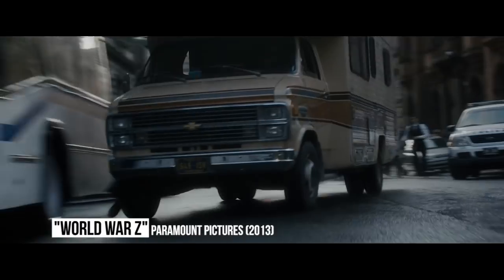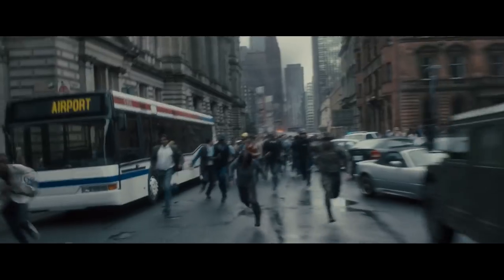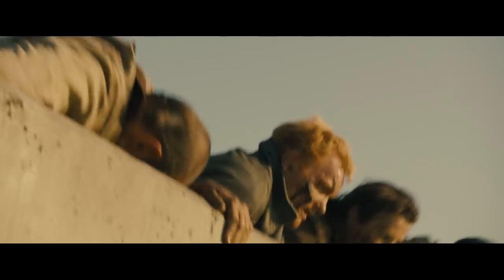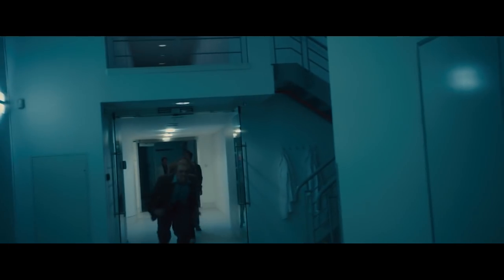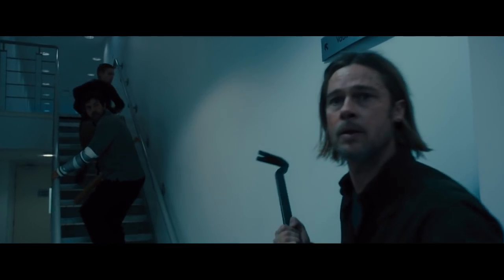World War Z: Having to reshoot a complicated scene or sequence can get expensive fast, but what about when you have to make a brand new third act? That's what happened with this Brad Pitt-led zombie war film, when a massive 12-minute battle sequence in Russia was scrapped and a brand new ending was written and filmed. The new ending may have been smaller in scale, but the studio had already paid for the first version. In the end, the budget ballooned from $120 million up to $170 million, with most fans still wishing they'd seen the original version.